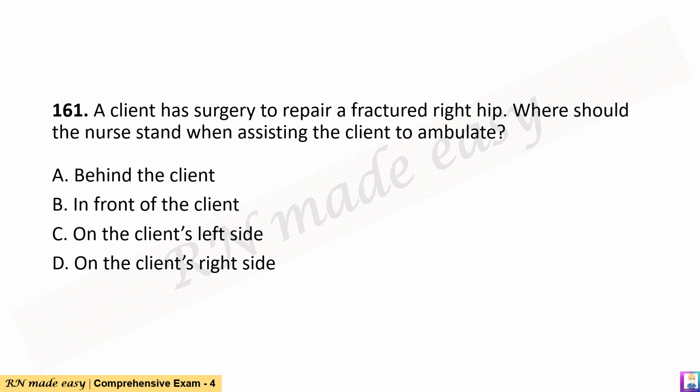Question 161. A client has surgery to repair a fractured right hip. Where should the nurse stand when assisting the client to ambulate? A. Behind the client. B. In front of the client. C. On the client's left side. D. On the client's right side.